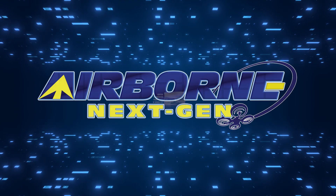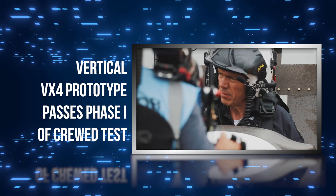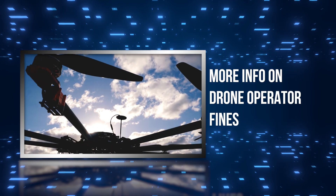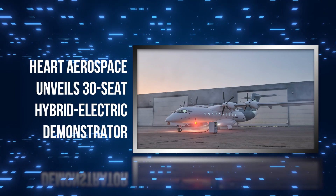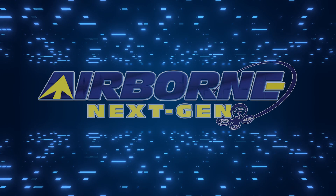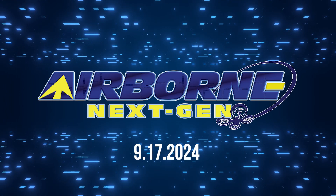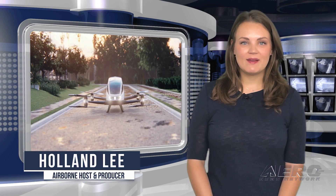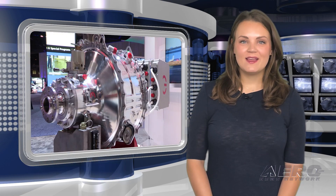Coming up on today's episode of Airborne Next-Gen: Vertical VX4 prototype passes phase one of crewed test, more info on drone operator fines, and Hart Aerospace unveils 30-seat hybrid electric demonstrator. I'm your host Holland Lee. Welcome to the AeroNews Network's Airborne Next-Gen program, a weekly news program covering the next generation of flight, from electric power to vertical lift, uncrewed vehicles, and everything in between. Let's get into today's stories.